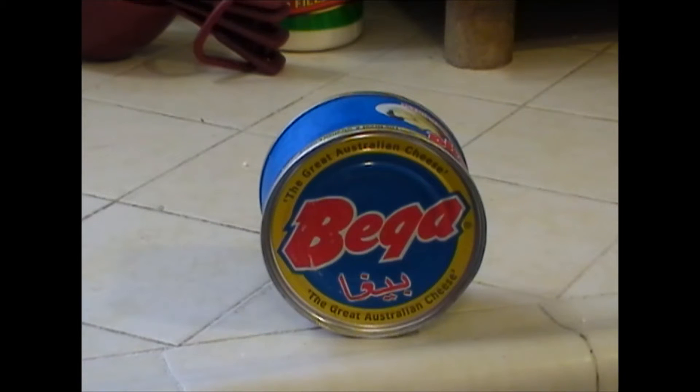It's pretty cheap — about three something a can, about the same price you'd pay for an equal amount of cheese in a store.